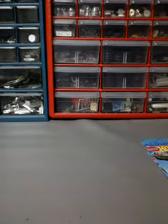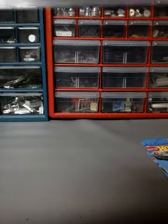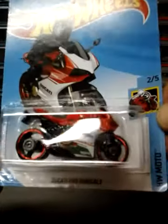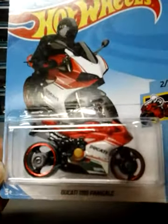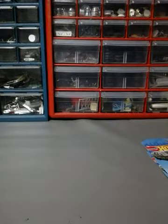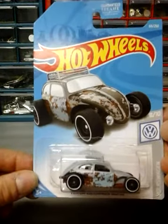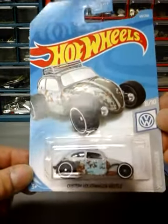Next up I have the Ducati 1199 Panigale — sorry if I said it wrong. Next up the custom Volkswagen Beetle in gray. The first one was red, this one's gray.